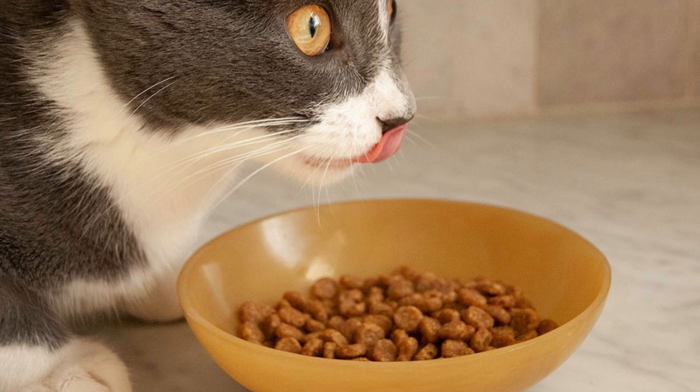One of the biggest advantages of Purina Frisky's Indoor Delights is its affordability. It is one of the most budget-friendly options available, making it a great choice for pet owners on a tight budget. Despite its low price point, this dry cat food is made with high-quality ingredients, including real chicken as the first ingredient.